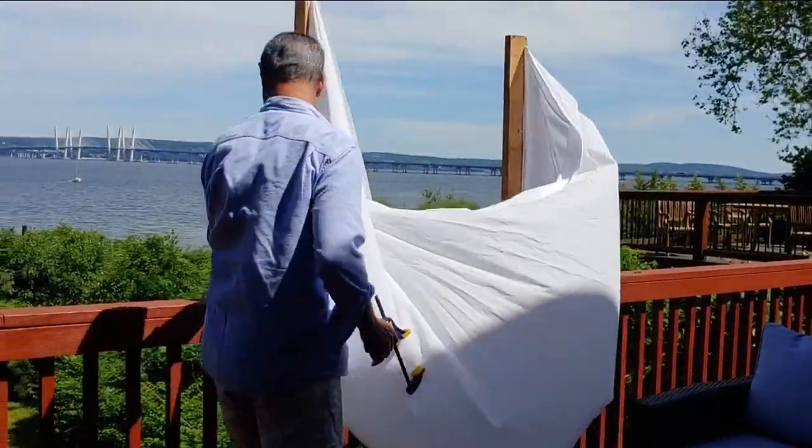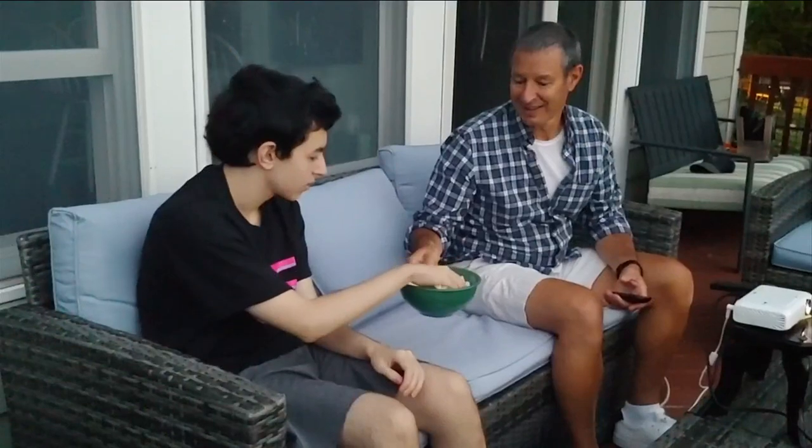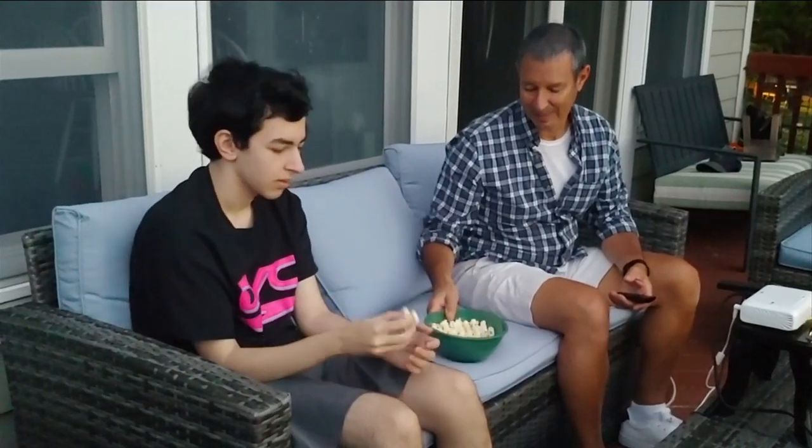It's an activity CR Tech editor Jim Wilcox and his family enjoy doing together. When it's nice outside, my wife, son, and I can set up the projector, make some popcorn, and then have a fun family movie night.